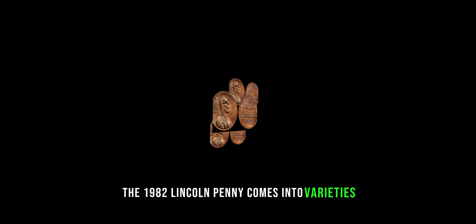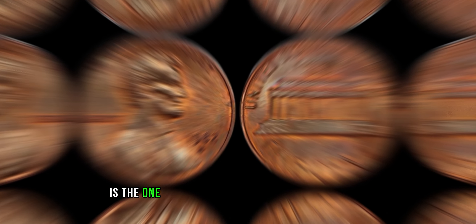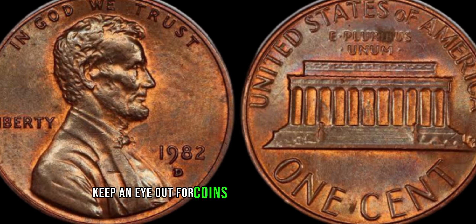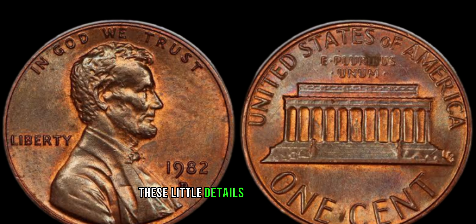The 1982 Lincoln penny comes in two varieties: the copper and zinc versions. The copper variety is the one we're particularly interested in today. Keep an eye out for coins with a small D or S mint mark. These little details can significantly impact the coin's value.